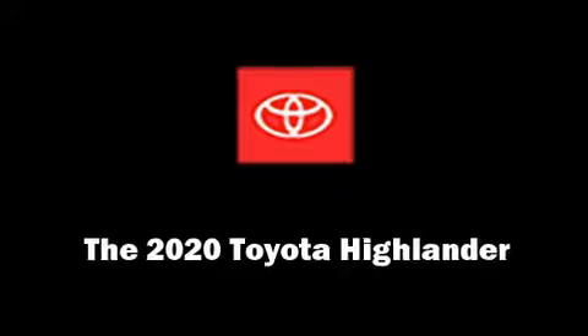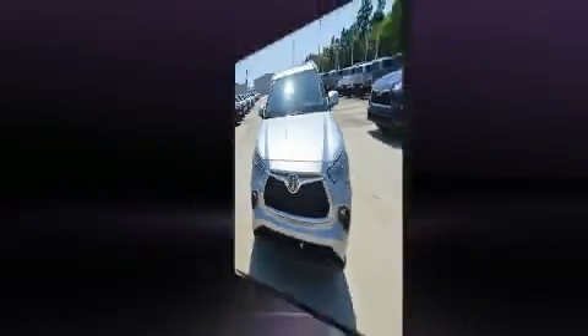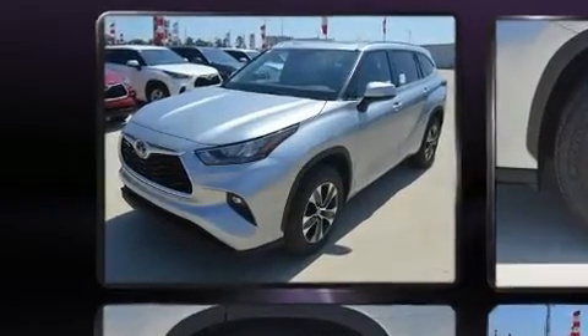Load your family into the 2020 Toyota Highlander. It features an automatic transmission, front-wheel drive, and the 3.5-liter six-cylinder engine.